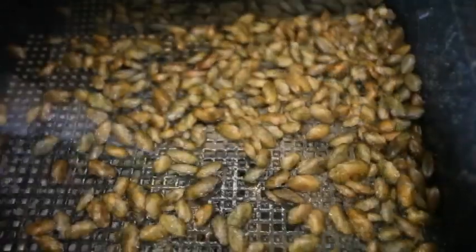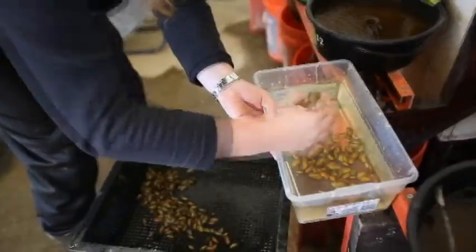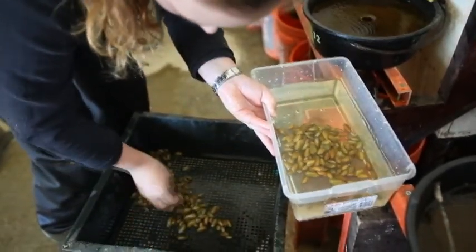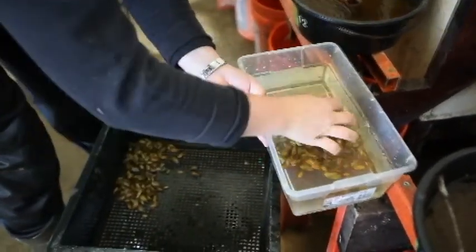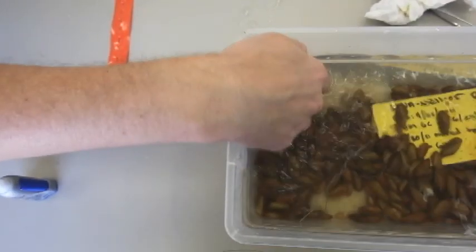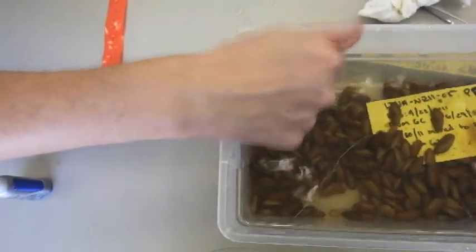That tag is unique to each mussel — it has a letter and a three-digit number. So when we go back out to the streams and collect that mussel again, we know what size it was when we released it, so we can get growth and survival data over time, and we can tell if that mussel has actually spawned in the wild.